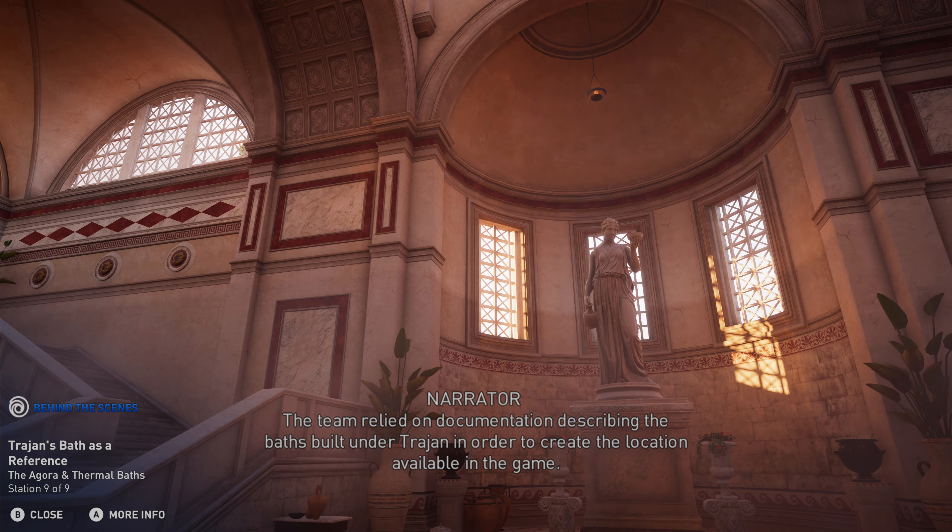Later Roman baths were built under Emperor Trajan, and then restored under Hadrian. After the earthquake of 365 CE, they were replaced by baths of Byzantine design, with stones from the old thermal baths used in the reconstruction. The team relied on documentation describing the baths built under Trajan in order to create the location available in the game.